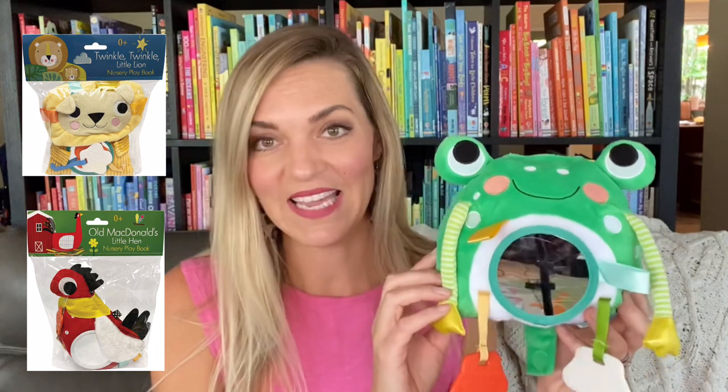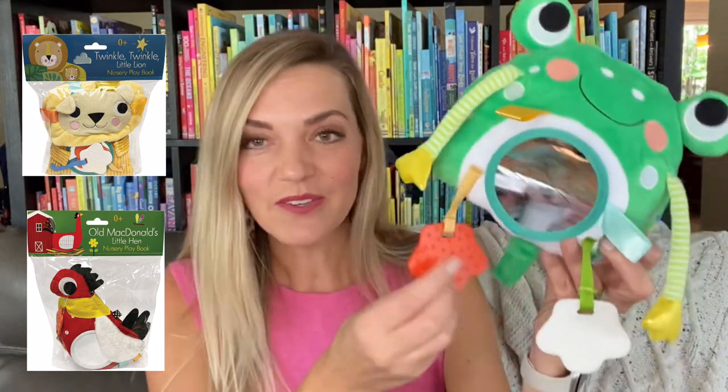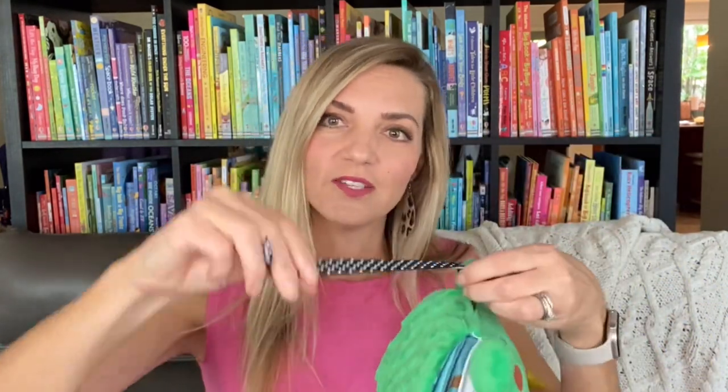Even babies need things to keep their hands busy. Our Nursery Playbook series includes a frog, a lion, and a hen, each with two teethers, a mirror, a crinkly element, different fabric textures, and a loop with a hook to attach to any car seat or stroller.